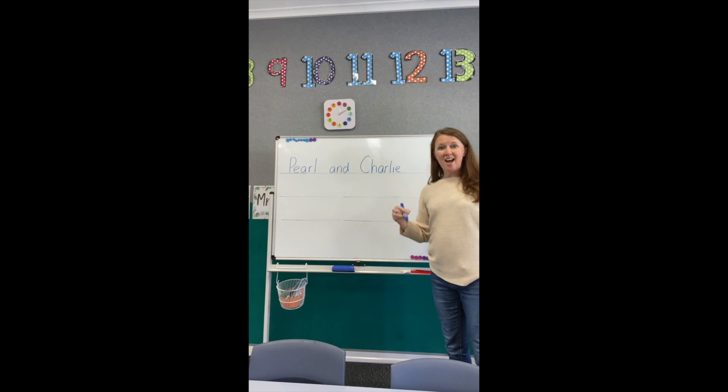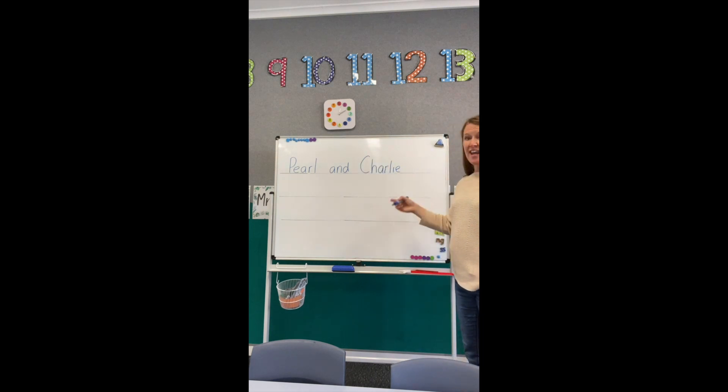The next word is ARE. Pearl and Charlie are. There's that A-R digraph again: A-R-E.